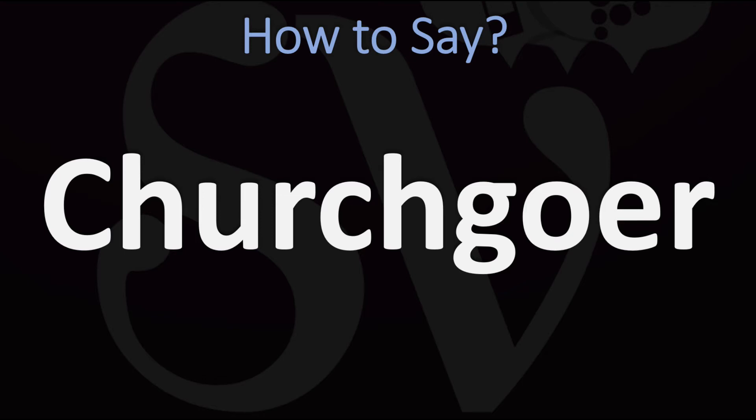In American English, or Churchcower. In British English. And now you know.